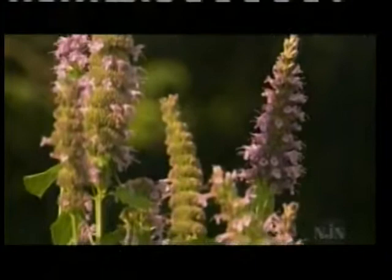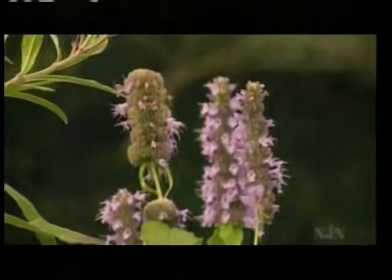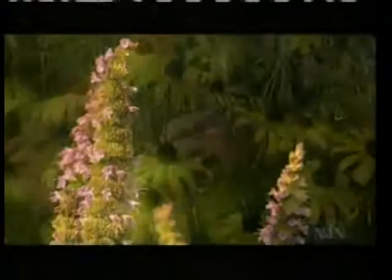This is agastache — or agastache depending on how you want to pronounce it — called 'Black Adder,' and it's actually a hybrid. The interesting thing is it doesn't set any seed, so it blooms all summer long into the fall, making it one of the best nectar-producing plants.